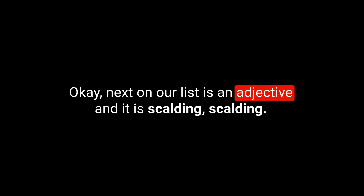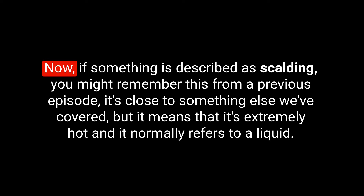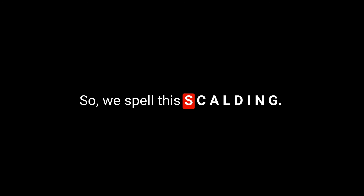Next on our list is an adjective: scalding, spelled S-C-A-L-D-I-N-G. If something is described as scalding, it means it is extremely hot, and it normally refers to a liquid. If something is scalding hot, you might get scalded — you might burn yourself if you were to touch it or if it were to touch your bare skin.